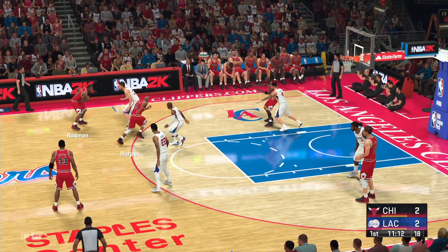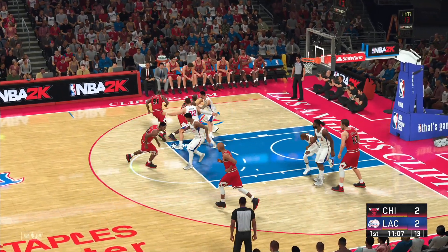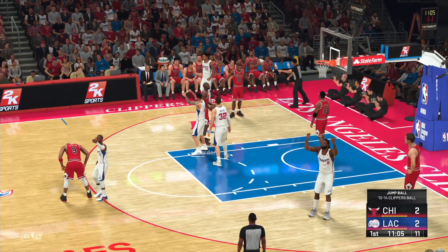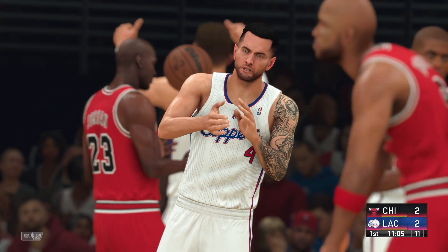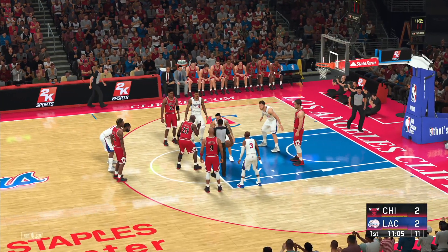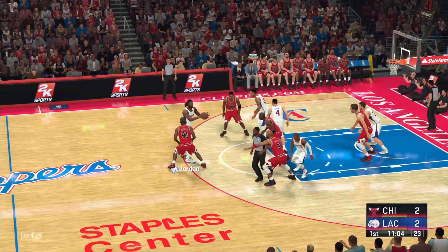Pass to Rodman. Jordan against Redick — Griffin comes with a double. Wrestling for it there, but no one has possession. We'll have a jump ball. And it's the Bulls with the ball.